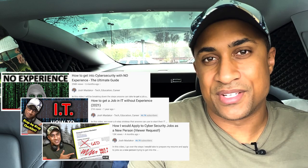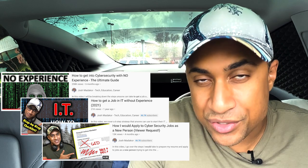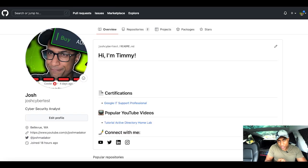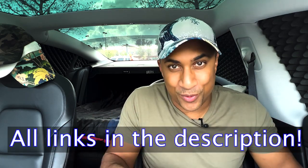Getting right into the content of this video, this is kind of designed to be used in conjunction with other videos, like how to get into cybersecurity, how to get into IT, or what I would do as a new person trying to get into IT. Just something to keep in mind — maybe check out those videos after this one.